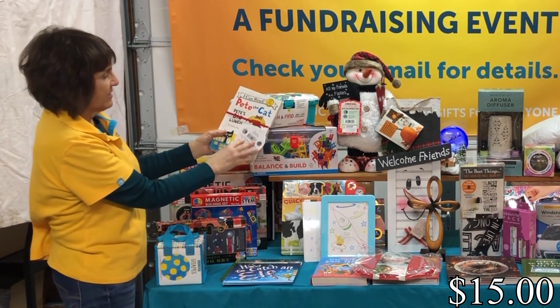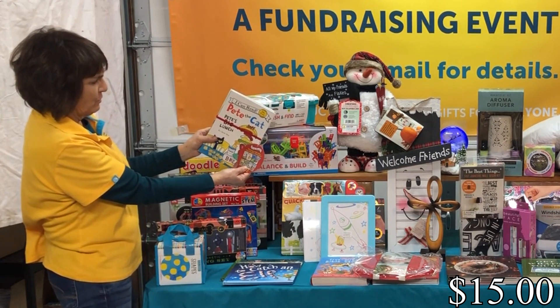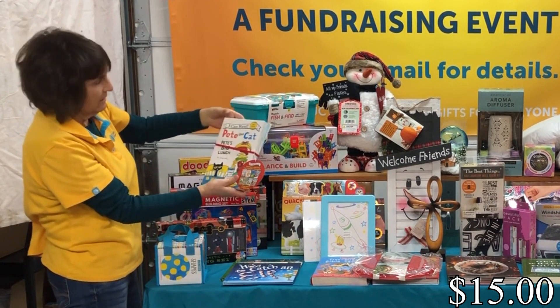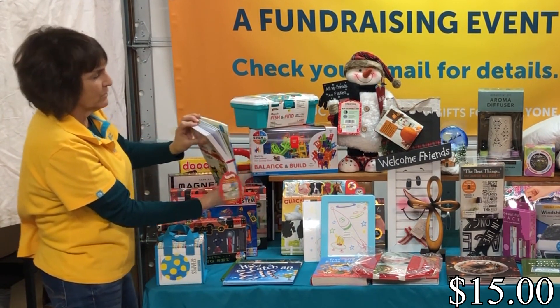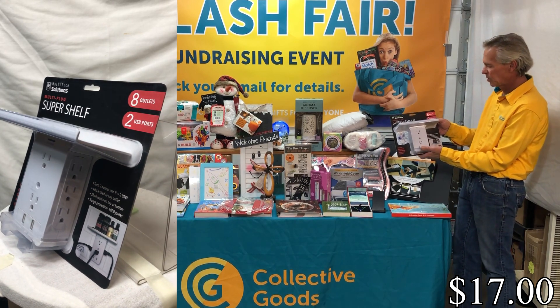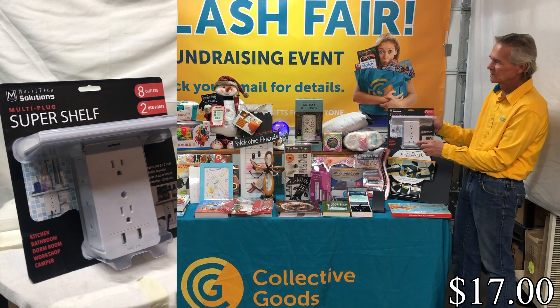We have another set of books — an eight-book set featuring Pete the Cat, Mercer Mayer, and Biscuit. It's a great set for beginning readers. Then we've got our super shelf with multi-plug capacity — up to eight outlets plus two USB ports.